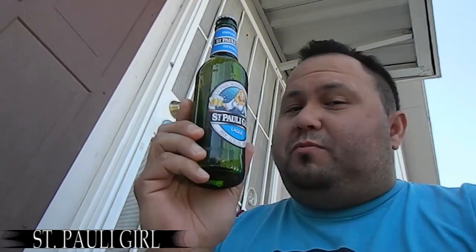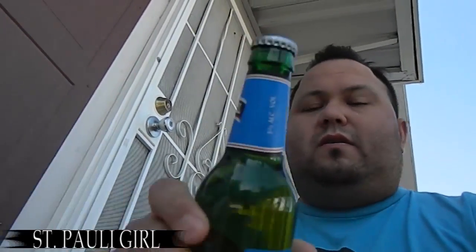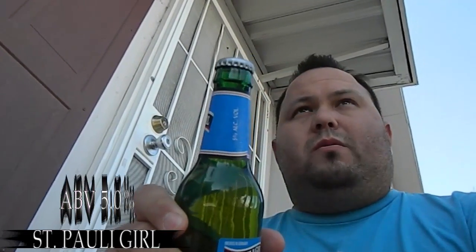Oh yeah, Germany makes some good ass beer. This one's a lager. I picked this up at the liquor store. As far as I know, I think it's a 5.0 on the ABV.